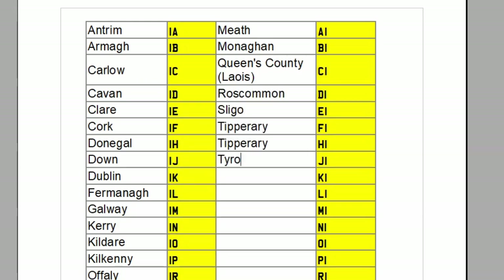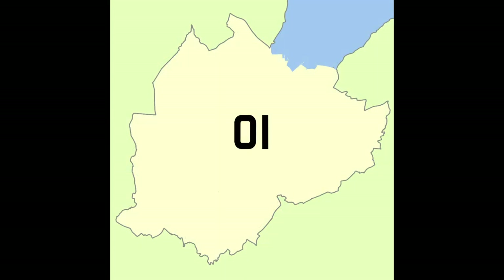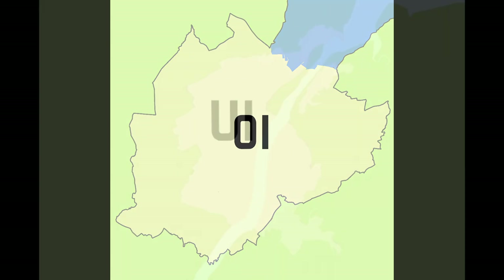So Antrim, as the first county in Ireland alphabetically, got the first available code: IA. Armagh as the second got IB. County Carlow as the third got IC, and so on until they got to the last authority, Waterford City, which got WI. Pulling out the codes for the six counties that would become Northern Ireland: IA for Antrim, IB for Armagh, IJ for Down, IL for Fermanagh, IW for Londonderry, and JI for Tyrone. The two cities were OI for Belfast and UI for Londonderry.